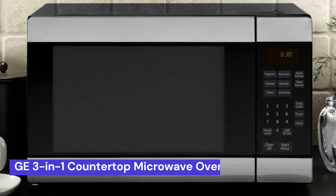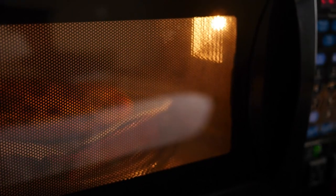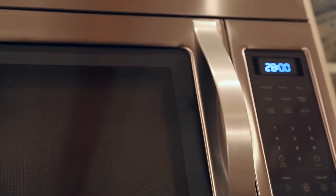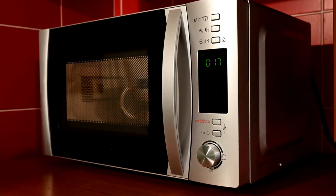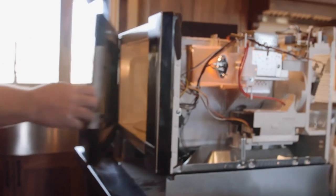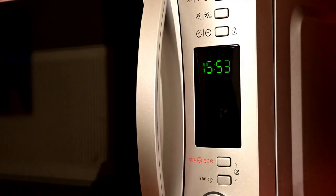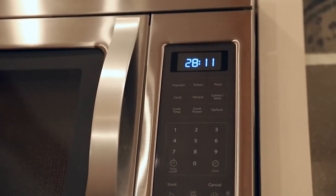Our fifth and last choice is the GE 3-in-1 countertop microwave oven. There are few appliances as essential to a functioning kitchen as the microwave oven, but not all microwaves are created equal. Some come with special features that make them more versatile, like this model, which has a built-in air fryer, broiler, and convection mode, making it a veritable Swiss army knife of countertop appliances. It has a 1.0 cubic feet capacity and 1,050W power, and is made of stainless steel — ideal for the countertop or dorm room.